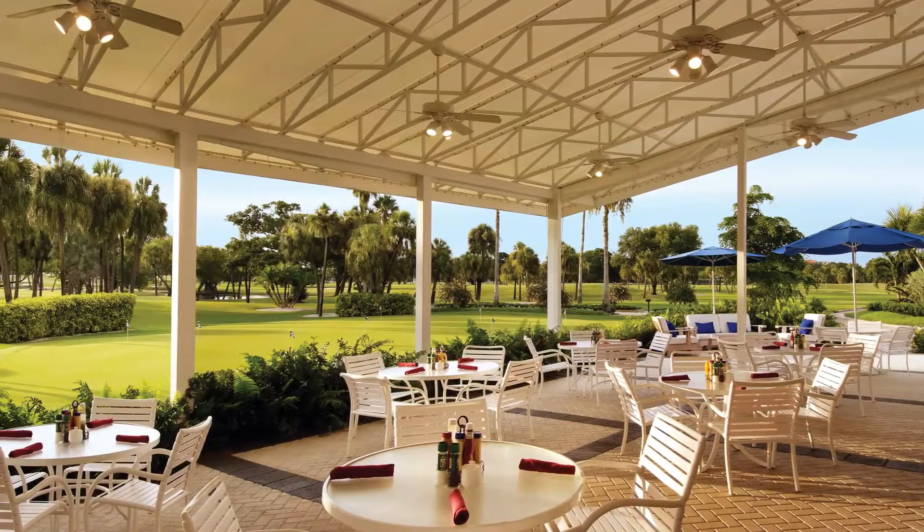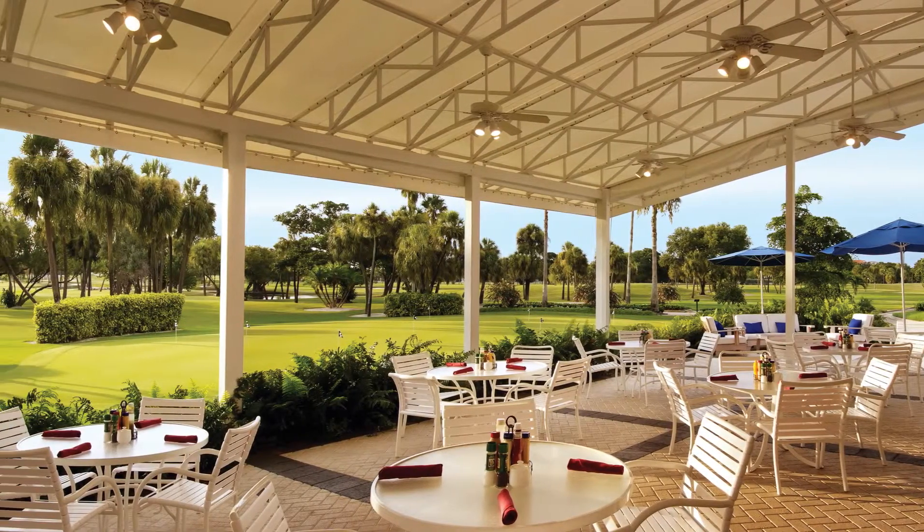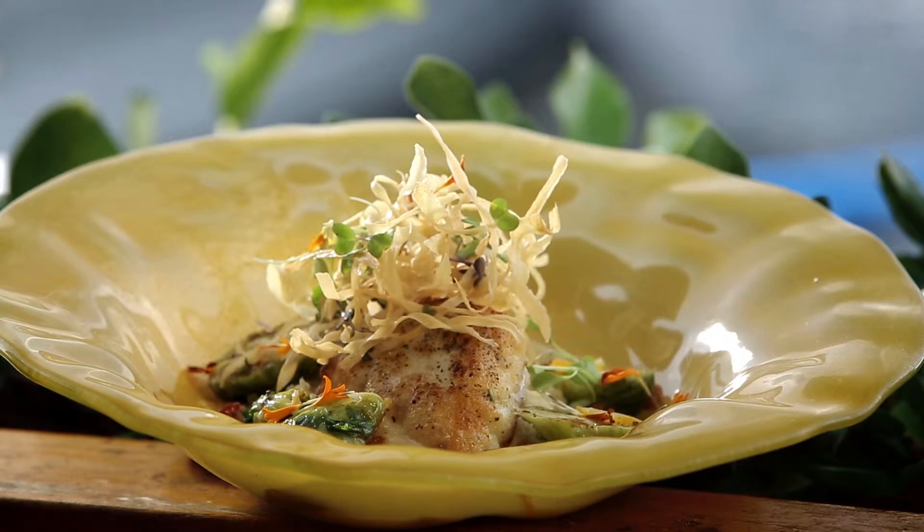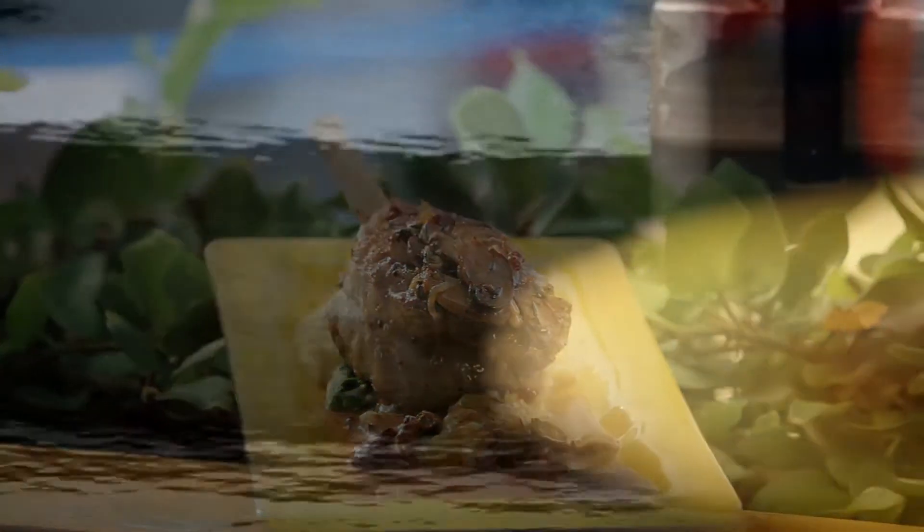Spike & Tees is our restaurant that's everything to everybody. It's centered between the spa and the islandside golf course. We have a full salad bar with fresh ingredients — you can build a salad to your liking, plus a selection of soups. But it also has our chef-attended grill, so you can walk up and have the chef grill something to order for you right there.